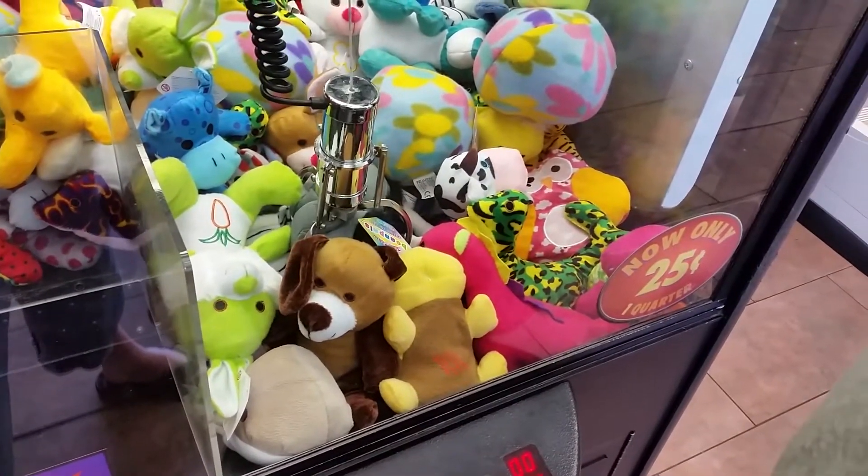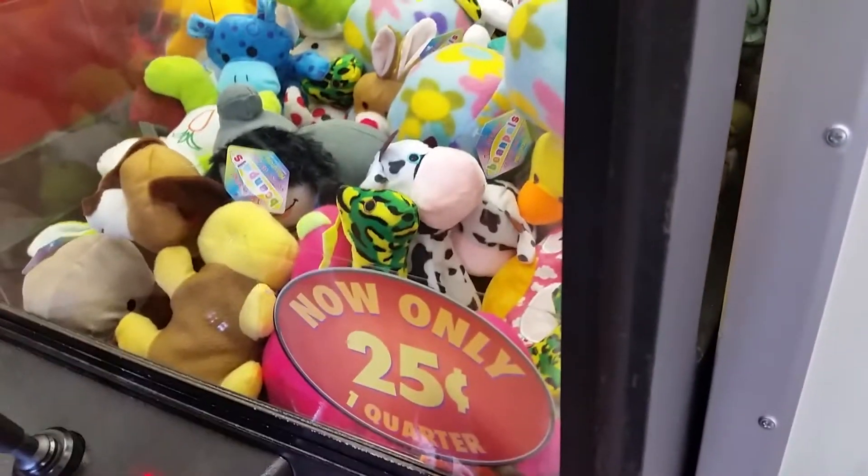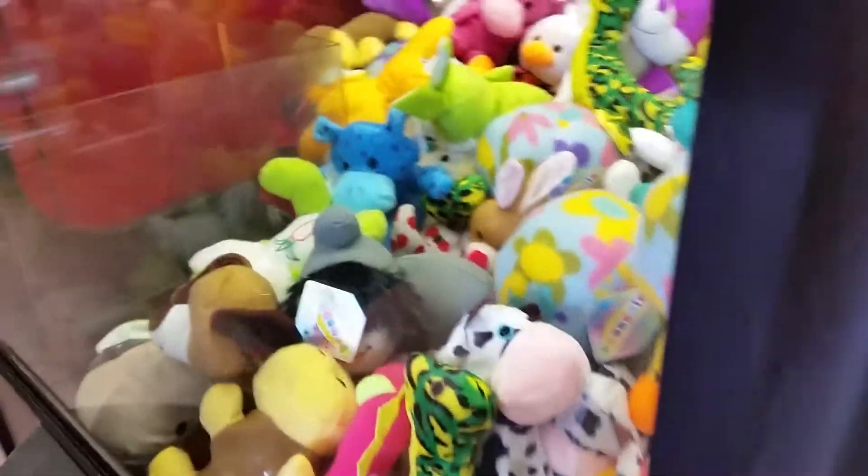Nessie! Grab her, grab her, grab her. Oh, rats. You gonna play? I'll play. Honestly, I definitely have a quarter or something. I want to play again for her.